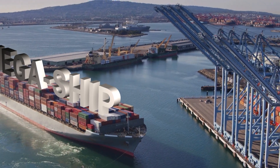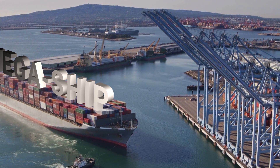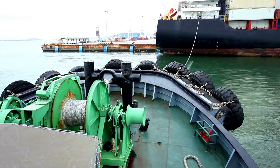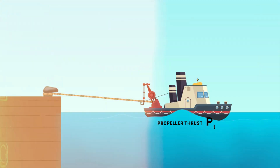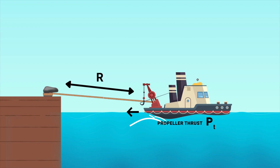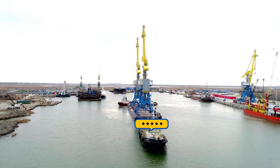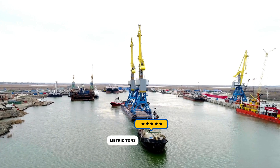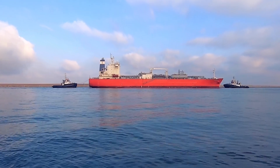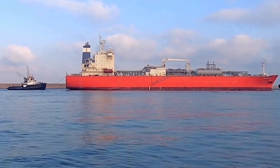Approaching the megaship requires precision and coordination. The tug needs to find the correct angle and position to apply the most effective pulling force, also called the bollard pull. Bollard pull is the maximum pulling force exerted by a tugboat against a fixed object — typically a bollard. It's a critical measure of a tugboat's towing capacity, expressed in metric tons or kilonewtons.